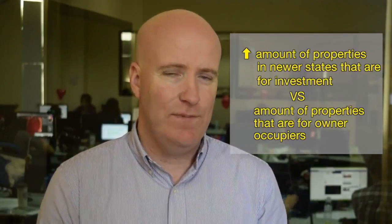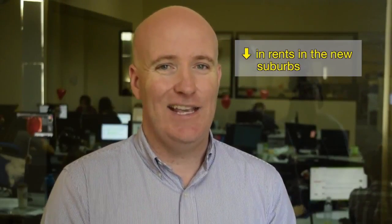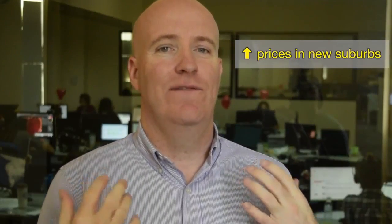Now let's talk about the new market. If negative gearing is only available for new properties, all the investors are going to shift their buying power to new estates. That means we're going to see a dramatic increase in the proportion of investment properties versus owner-occupier properties in new estates. That will mean more renters in those suburbs, and rents will actually drop in newer suburbs because there'll be an oversupply of rental properties. On top of that, most new suburbs are on the outskirts of town, and a lot of renters who need public transport won't be able to live there because new suburbs generally have very poor public transport infrastructure.